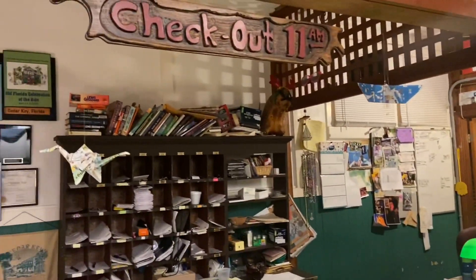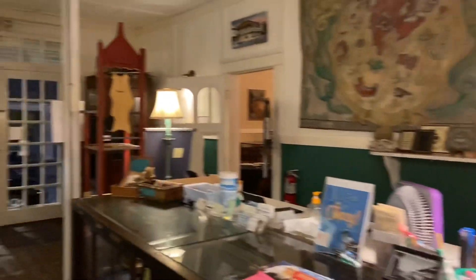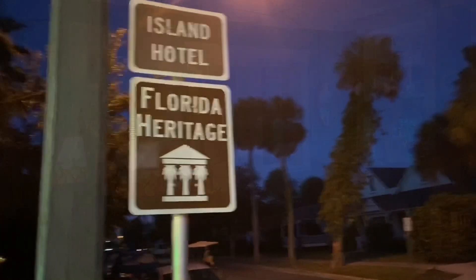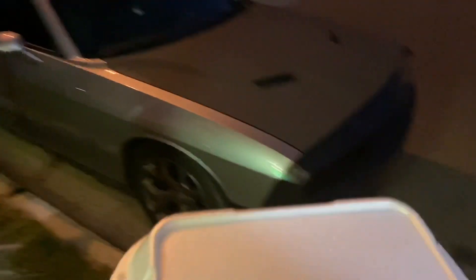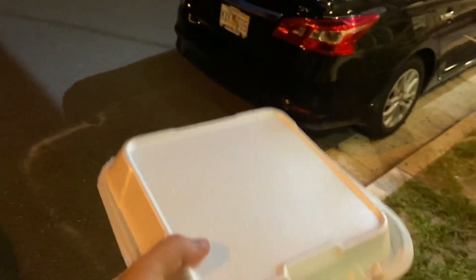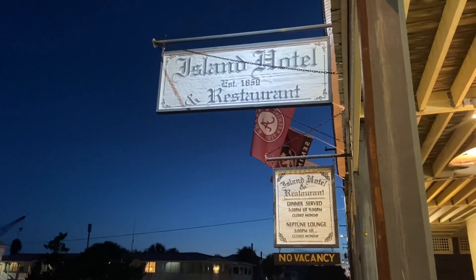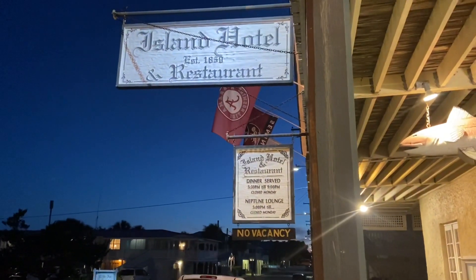I love that old mail slot in the lobby — it's just so cool here and full of history. Well, I couldn't eat all that food but it really was good, and I have some to take back to the hotel. So if you find yourself in Cedar Key, Florida, I highly recommend coming to the Island Hotel for dinner. It's really good.